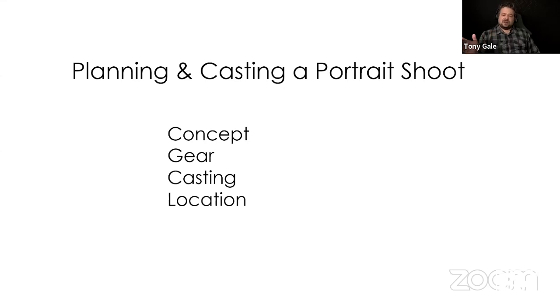Today we're going to go over planning and casting a portrait shoot: concept, gear, casting, and location. If you have comments, please put them in the question box or the Q&A, depending on what platform you're watching on. Any questions, we'll try to get to at the end.